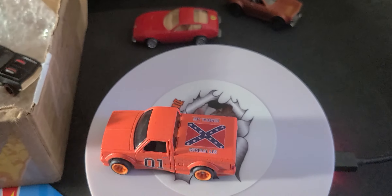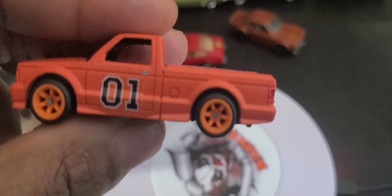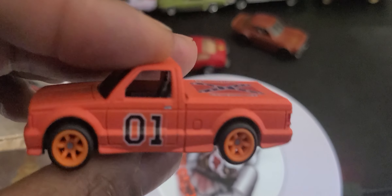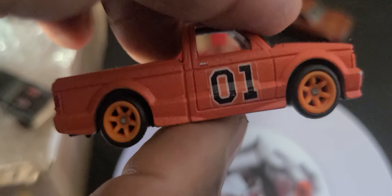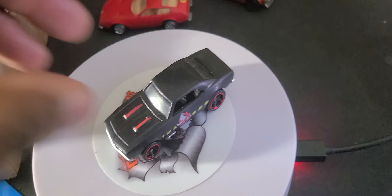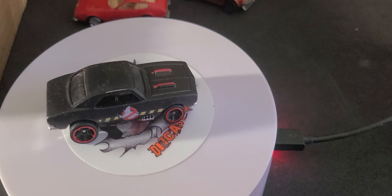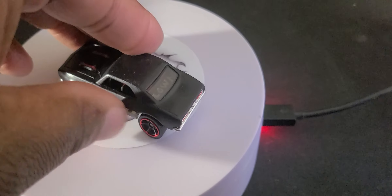I'm a Dukes of Hazzard aficionado, so I'm happy to have this. The tail lights and headlights are done, and there's a custom wheel slot. Imagine if this were used as a replacement — I always wondered why they only had one car. People may not know they were trying to replace the General Lee charger with Daisy's car — I think she had a '74 Road Runner — but they ultimately got rid of that car because it went to the character Enos, who had a spin-off show, left with the car, and never came back.